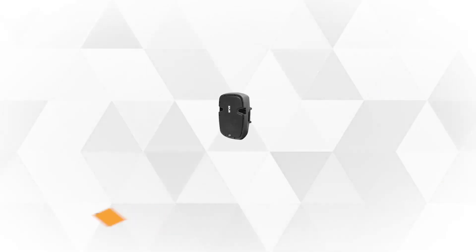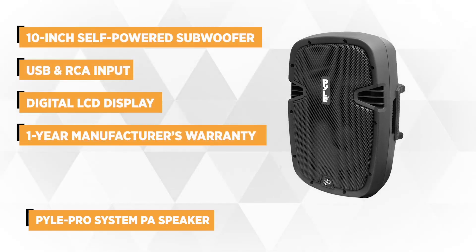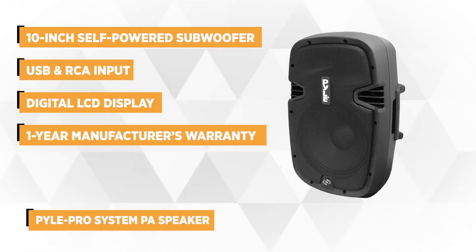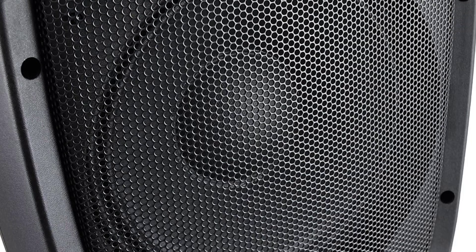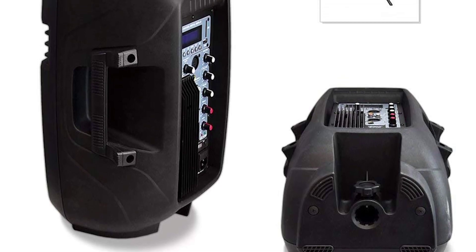Taking the fourth spot is the Pyle Pro system PA speaker. This 800-watt speaker is equipped with a heavy duty 10-inch self-powered subwoofer that delivers ultimate bass. It's also loaded with versatile features that deliver audio streaming ability. Enjoy amazing music and sound that comes from this digital audio processing amplifier, high frequency tweeter, and integrated area projection subwoofer. It's capable of creating a two-way, wide coverage, high quality sound reproduction that makes any party fun and exciting.